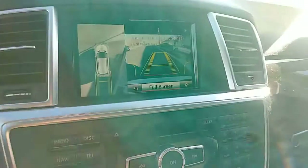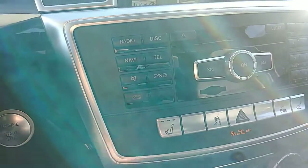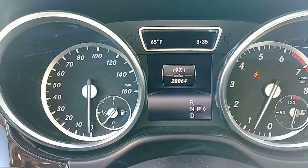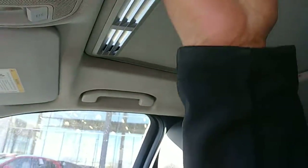You also get a beautiful backup camera, and it comes complete with heated seats. This vehicle has 28,864 miles on it, and to top it off it does have a sunroof.